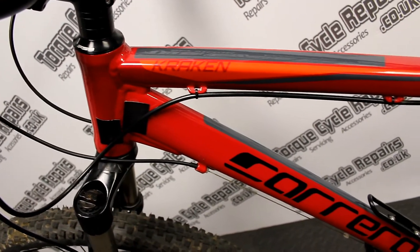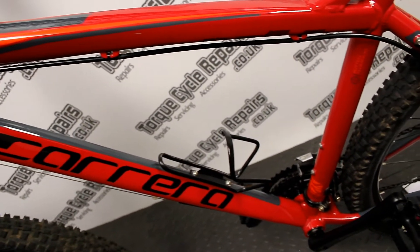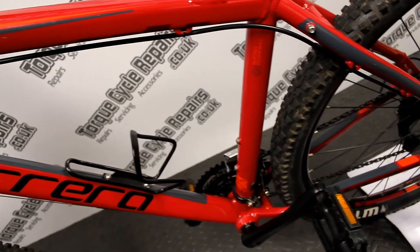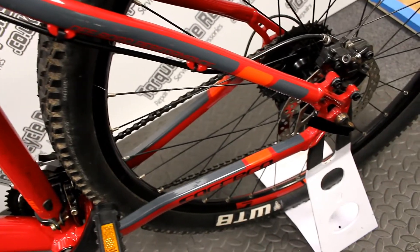It's got the Suntour XCR fork which has damping and a lockout, so it performs quite well off-road. You've got the Shimano Alivio 27 speed gears and the Shimano hydraulic disc brakes. So it's a nice confident mountain bike for the price.